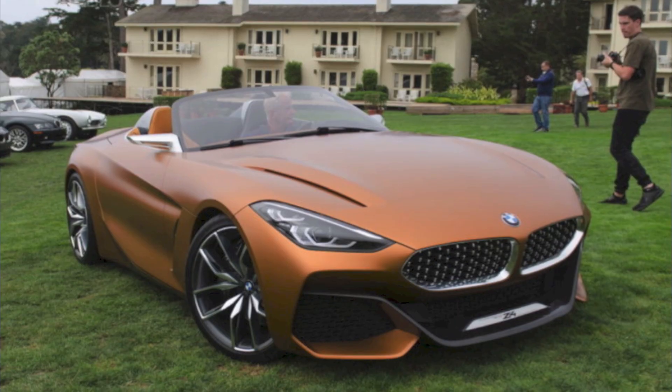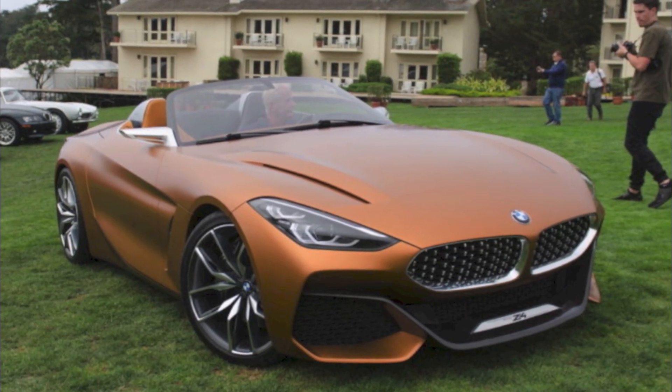Hey, what's up guys, welcome to Zimba Motoring. My name's Nez and today's video is rather cool because we're going to be looking at the brand new BMW Z4 concept. This car has just been revealed a couple of hours ago, ready for this week's Pebble Beach Concours d'Elegance.